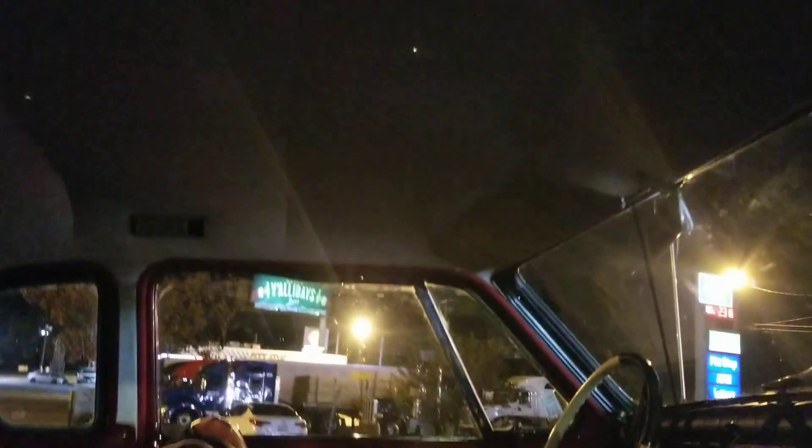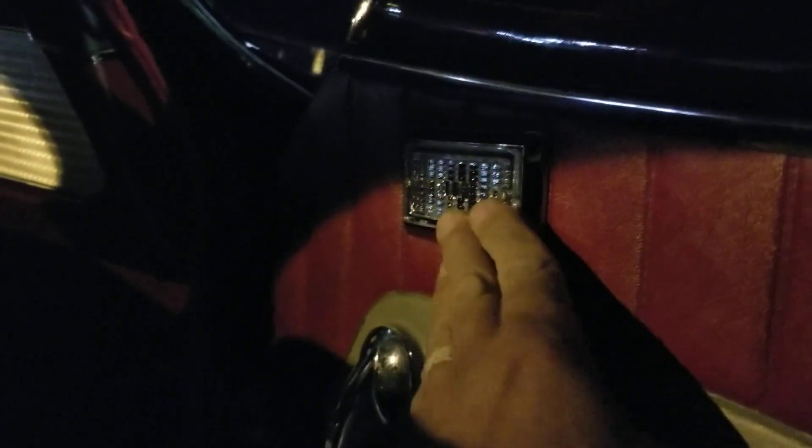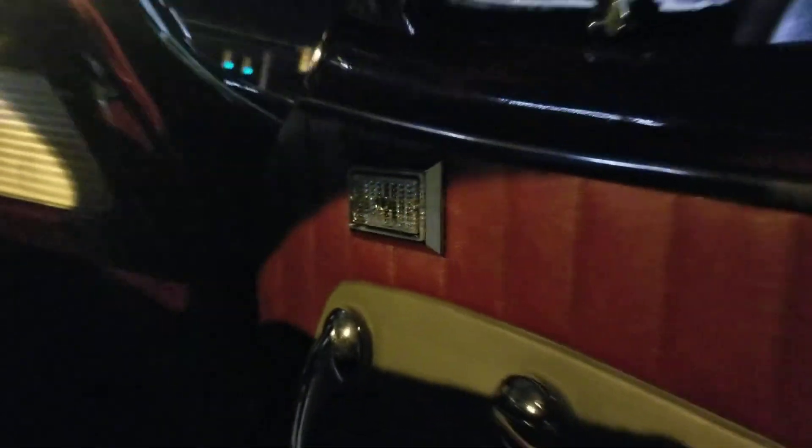Yeah, you can't see much in here, but it looks great. The interior looks perfect — looks like the original. It's only got 73,000 miles on it. It's got a new headliner, mostly original interior.